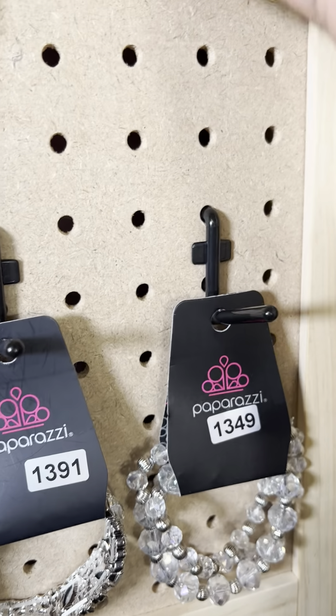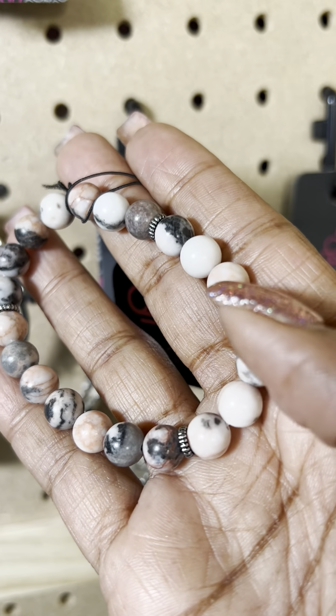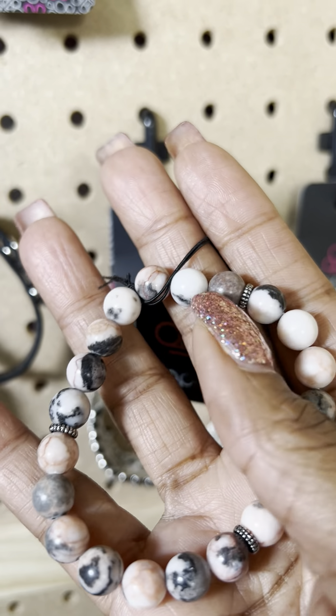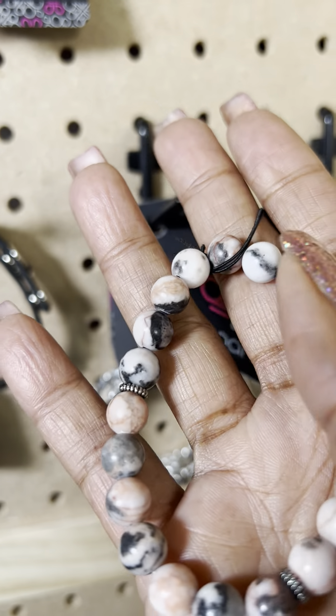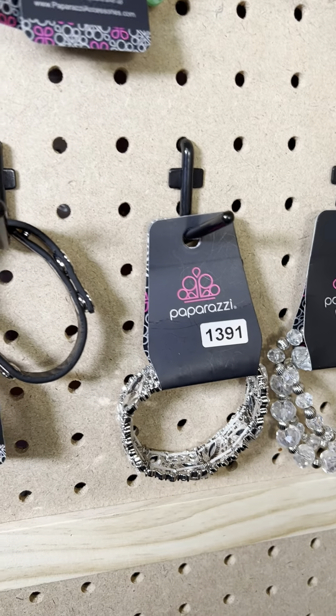This is number 1390 — another beautiful bracelet. Look at the beautiful colors in there: a little brown and a little bit of an orangey, peachy color. That is number 1390.